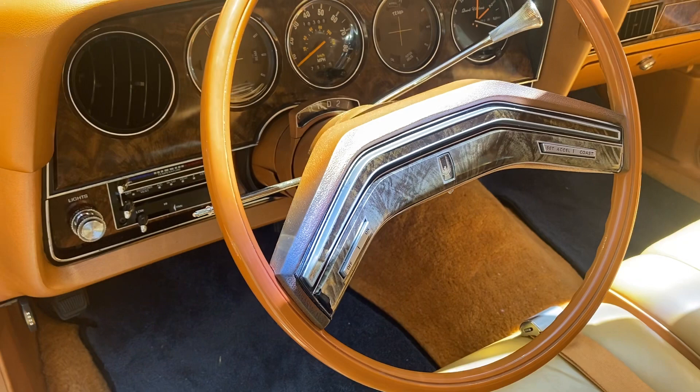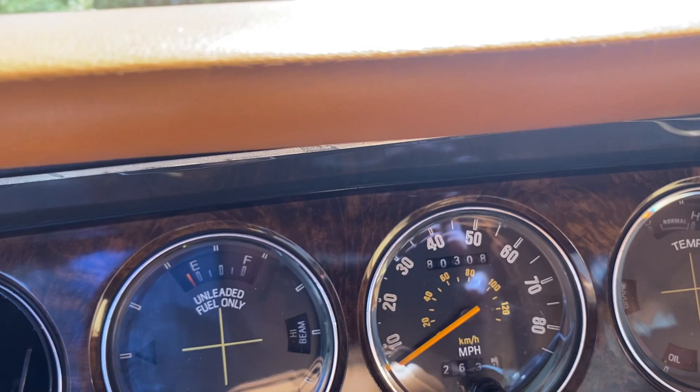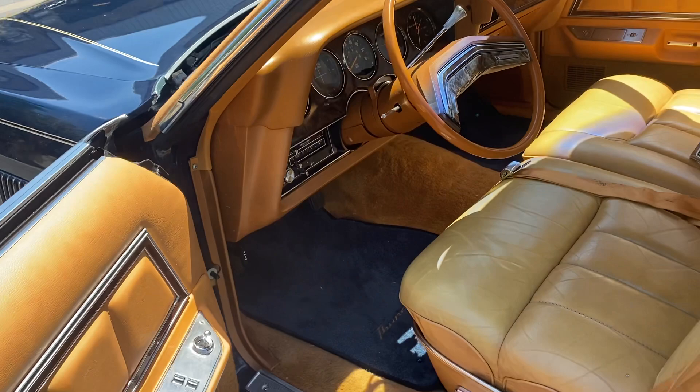It's got cruise, AC, AM/FM radio — works. Clock works. It's got 80,308 actual miles.